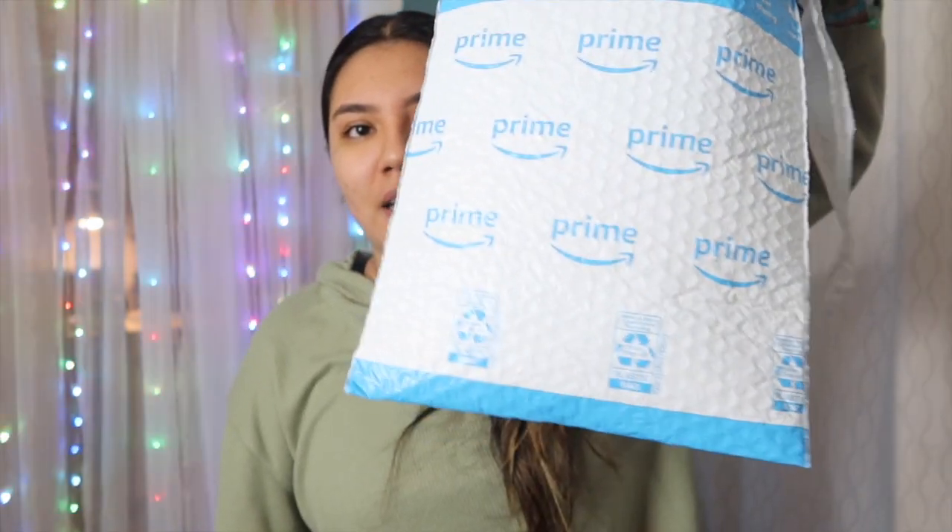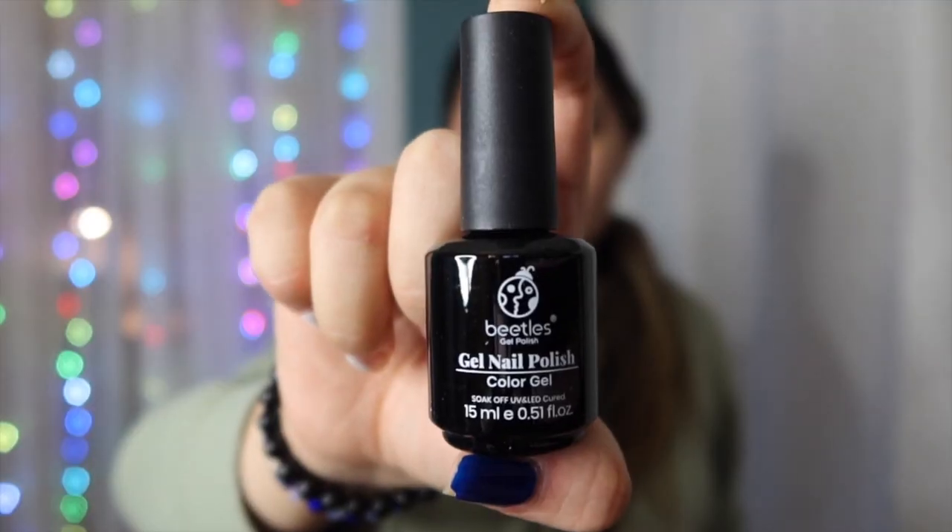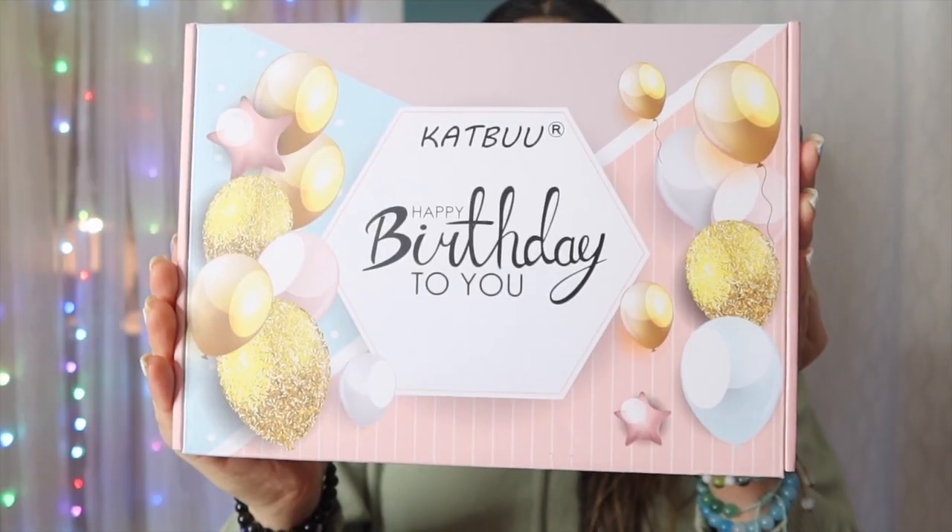I got some packages from Amazon — I ordered stuff for my birthday photoshoot and also two nail polishes because I don't have that many nude nail polishes. They always send one item in a big bag, which is funny. This is one of Beetle's nude gel polishes — it's a pretty big bottle. The last big box has two more nail things from Beetles: another gel polish in nude but a different shade, rhinestone glue for gluing on rhinestones, a white backdrop, and a birthday decoration set.